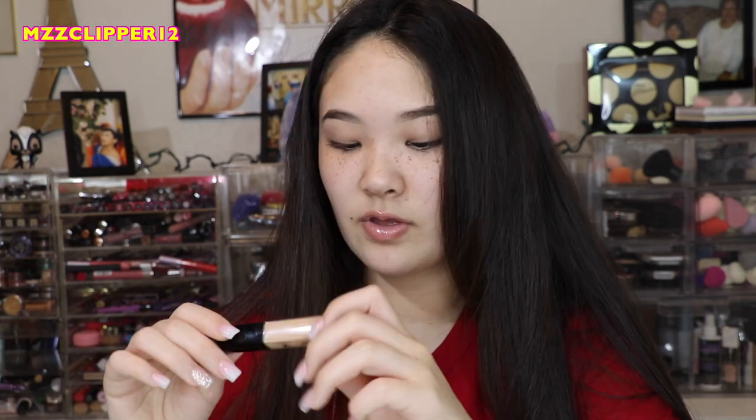Then we have a NARS Concealer that's a pot, and it's still creamy so we're going to keep it. Next we have a White Lock Concealer — I just used this, so it's good.